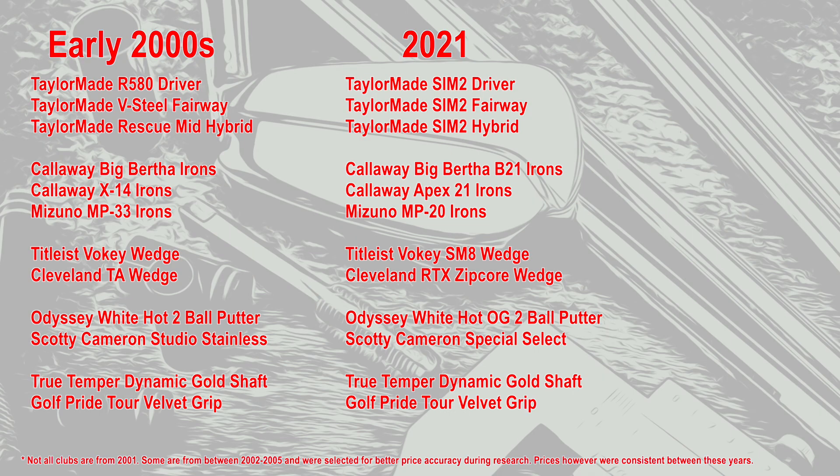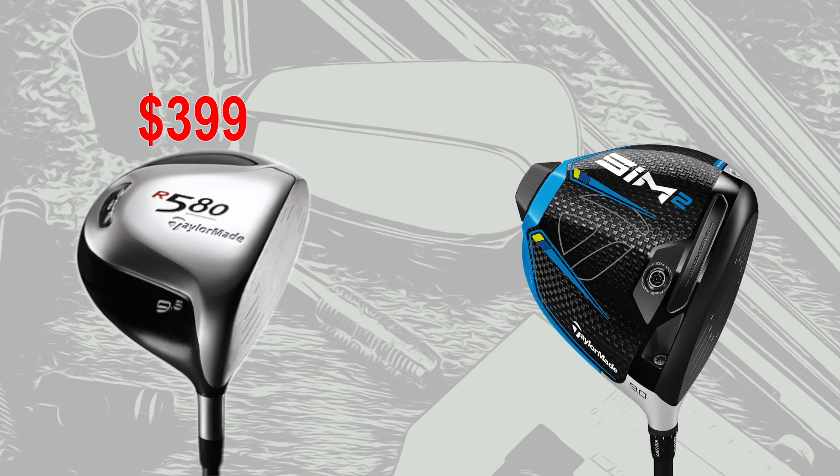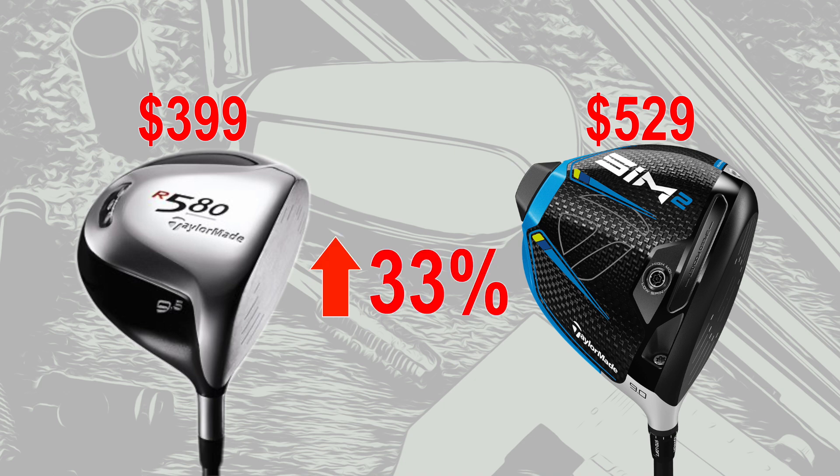Here are all the clubs we're going to be comparing. If you want to make a guess right now as far as which one you think will see the biggest or smallest increase, go ahead. First up is the TaylorMade R580 driver. The retail price on that was $399. The modern equivalent, the TaylorMade SIM2, has a retail price of $529 — a difference and increase of 33%.